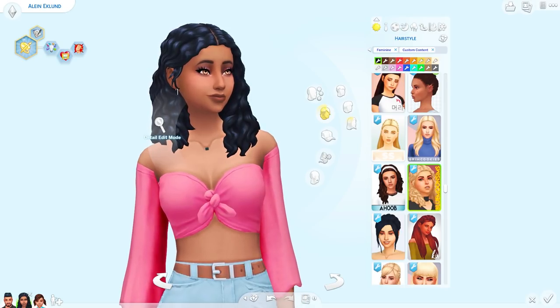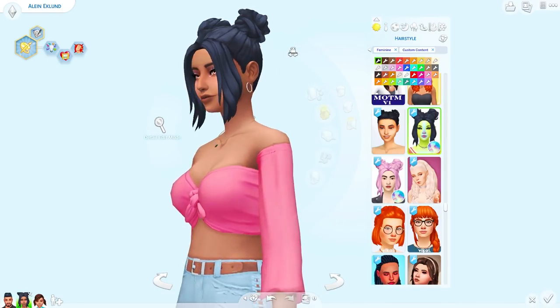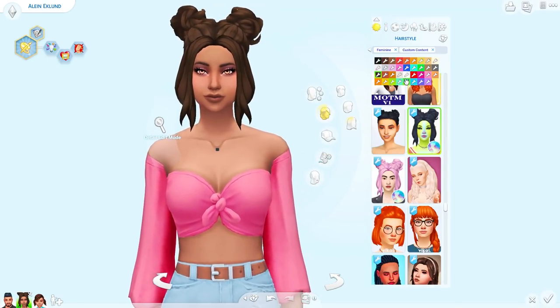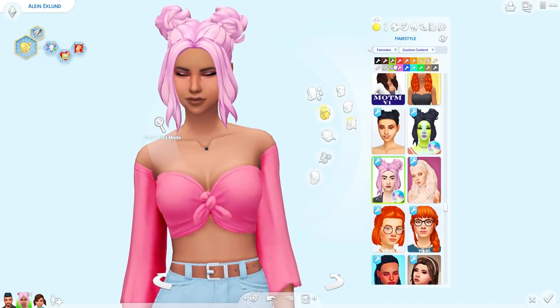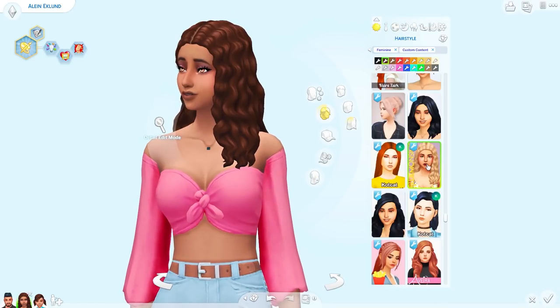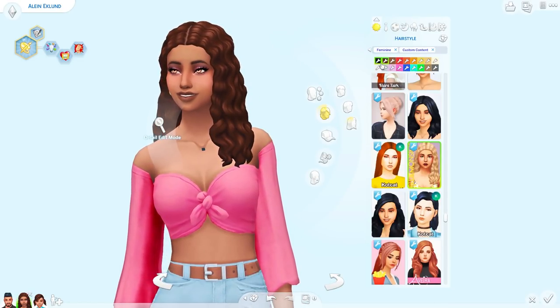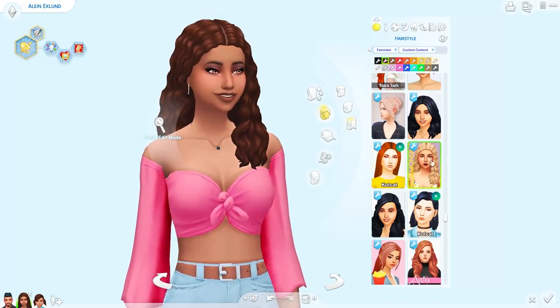I'm such a sucker for wavy hair, I don't know what it is y'all, I love it. I love this — it's just as messy as I wanted it to be. It comes in cute colors too. Maybe it comes in two different versions because this is also the same wavy hair, just not tucked behind the ear. This one's cute too — I like both of them.